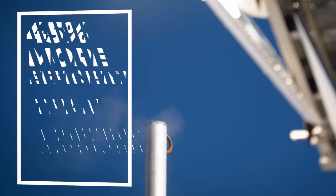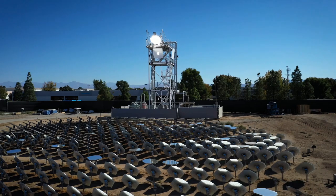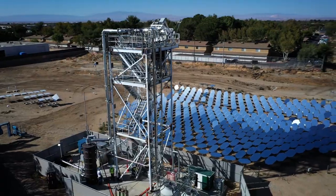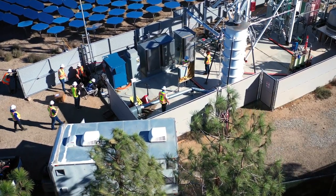Through this combination, hydrogen can be produced 45% more efficiently than low-temperature PEM and alkaline electrolyzers. The high-capacity factor of Heliogen's technology enables higher utilization of Bloom's electrolyzer, resulting in cheaper green hydrogen compared to hydrogen produced with photovoltaic solar.